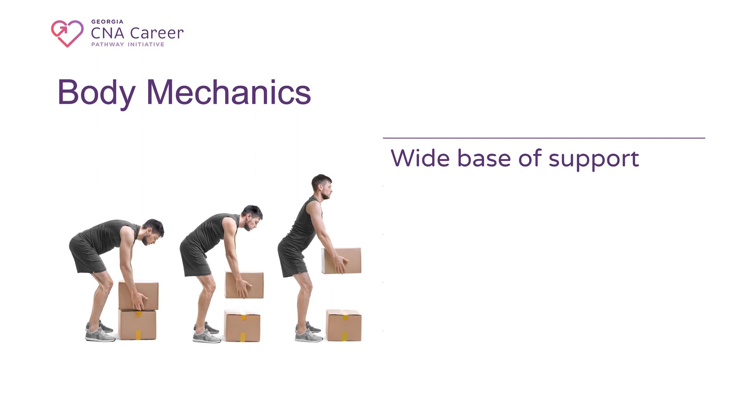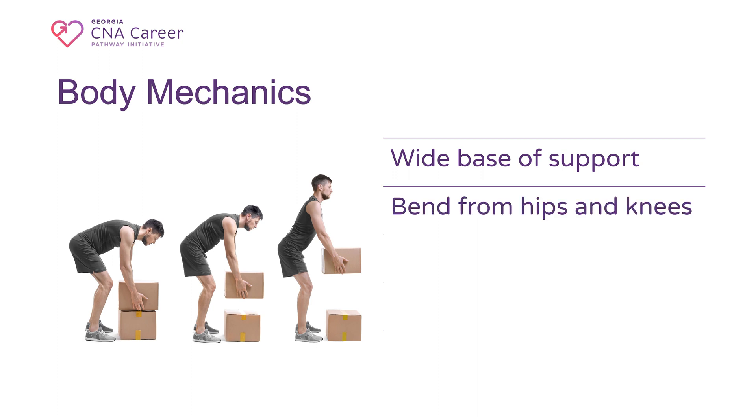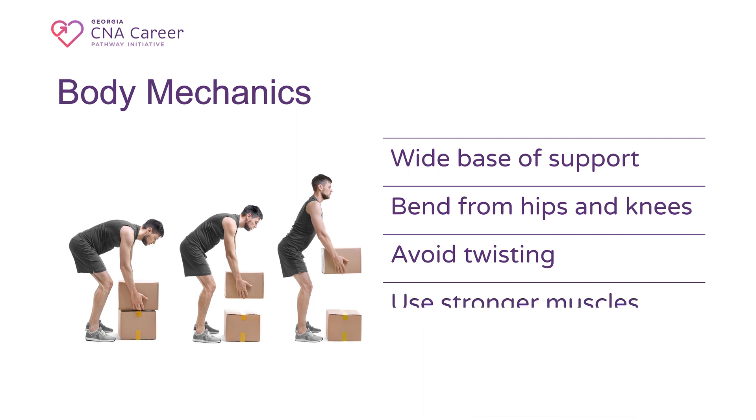Maintain a wide base of support — stand with your feet shoulder-width apart to improve stability. Bend at the hips and knees: when lifting, bend at your hips and knees, not your waist; keep your back straight. Avoid twisting — move your feet instead of twisting your torso when turning. Use the stronger muscles: utilize the muscles in your legs rather than your back when lifting.